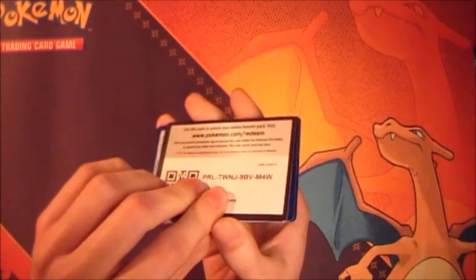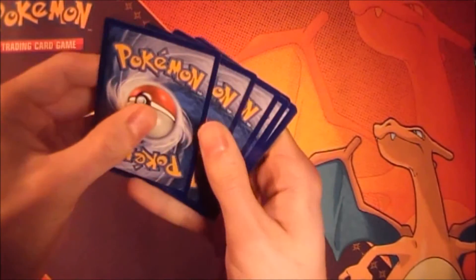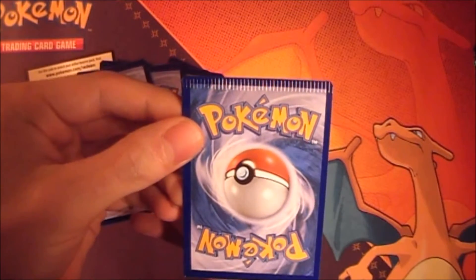So let's see. We have the code card for you guys. Oh, I think I know why it was opened — we have a crimped card. Awesome.